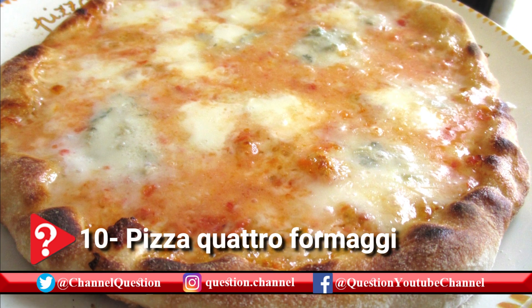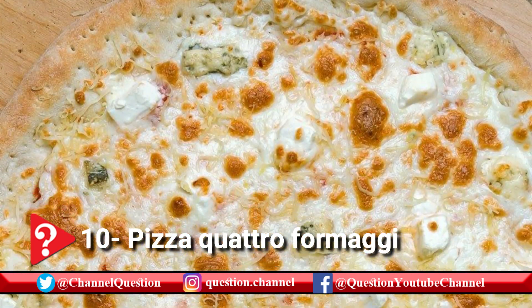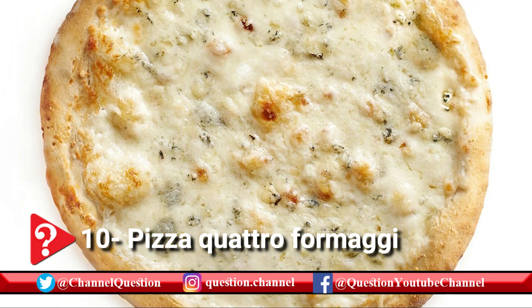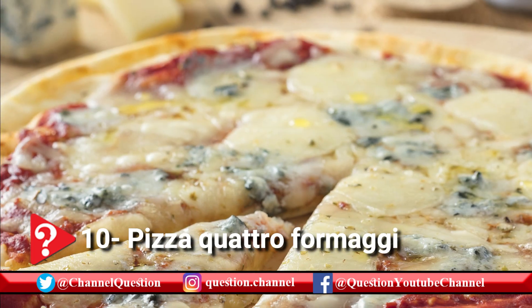Quattro Formaggi is a variety of Italian pizza topped with a combination of four kinds of cheese, as the name suggests. Traditionally, the cheeses should be mozzarella and three other local cheeses, depending on the region, such as gorgonzola, fontina, and parmigiano-reggiano.